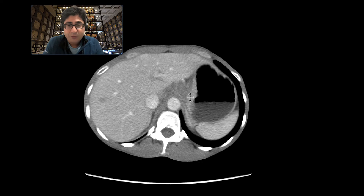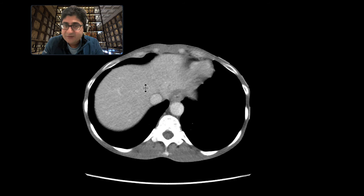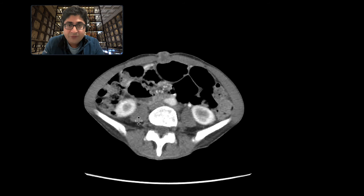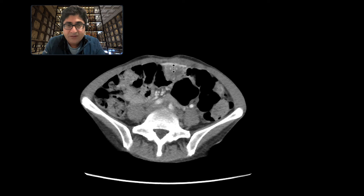With those findings, we get worried about a primary gastric neoplasm. These liver findings become very concerning for liver metastases. And if you scroll down even further, we can see that there is a soft tissue nodule at the umbilicus, as well as another implant deep to the abdominal wall.